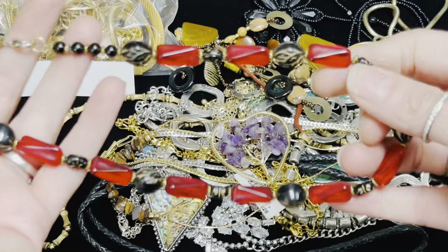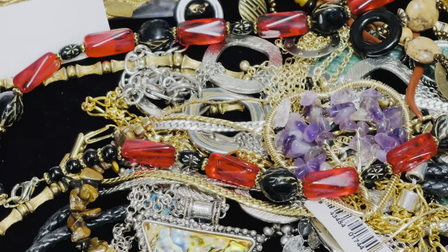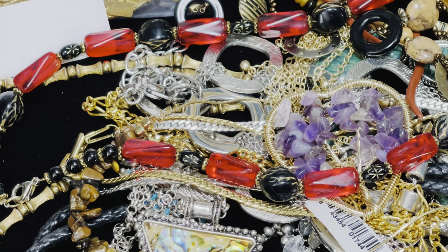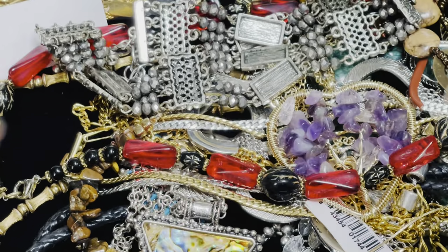I'm pulling things from the box because the whole point is to get rid of the stuff, right? Oh, these are cool glass beads — there you go. Plastic fantastic is going to be something else. So what's this? This is a choker — that goes in there.